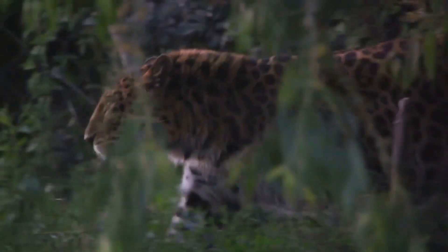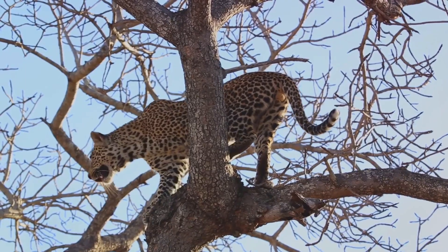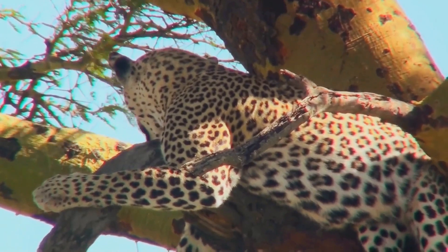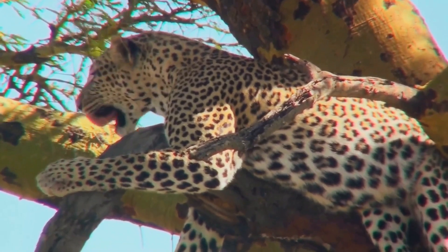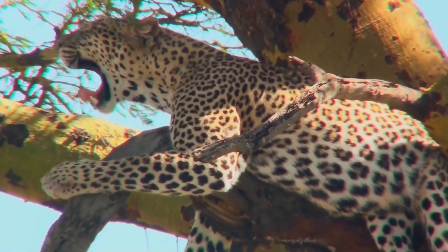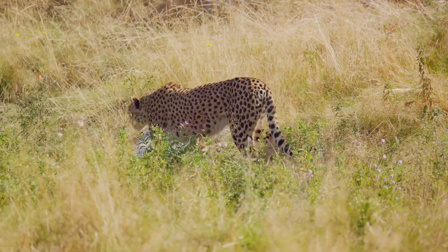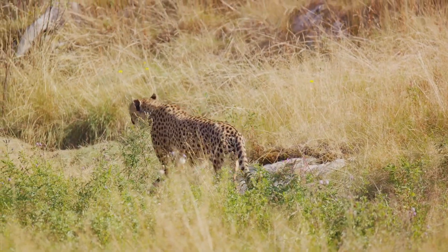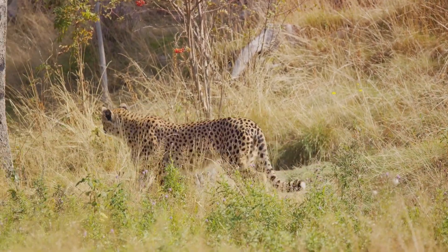Their strength is rather extraordinary when compared to other big cats. Despite being smaller in size, leopards possess an impressive muscular build that allows them to carry heavy prey up into the trees, a feat that no other big cat can achieve. This strength, coupled with their stealth and agility, is what makes them such formidable predators. These physical traits make leopards one of the most powerful predators in the animal kingdom.